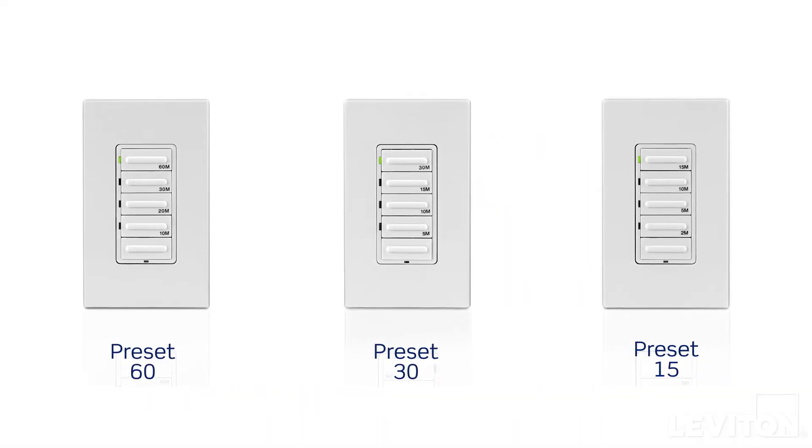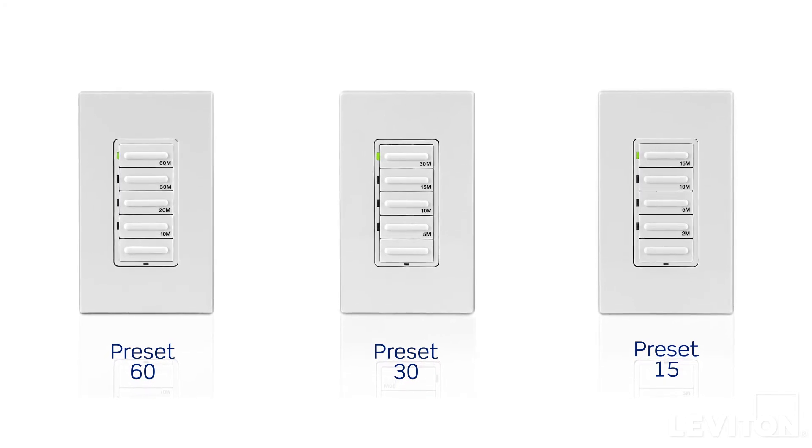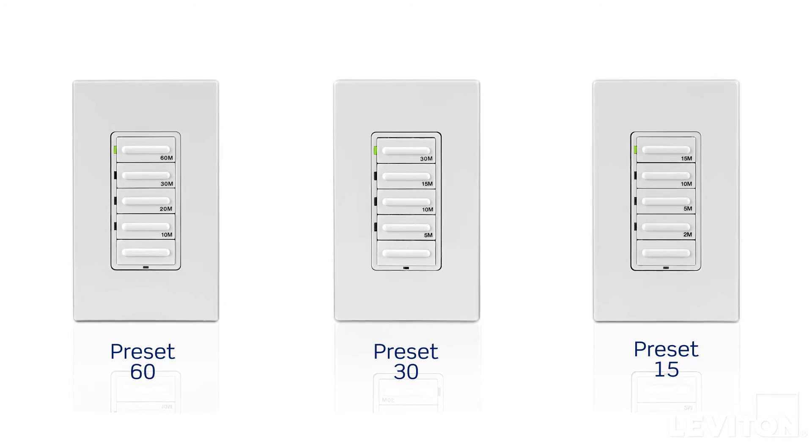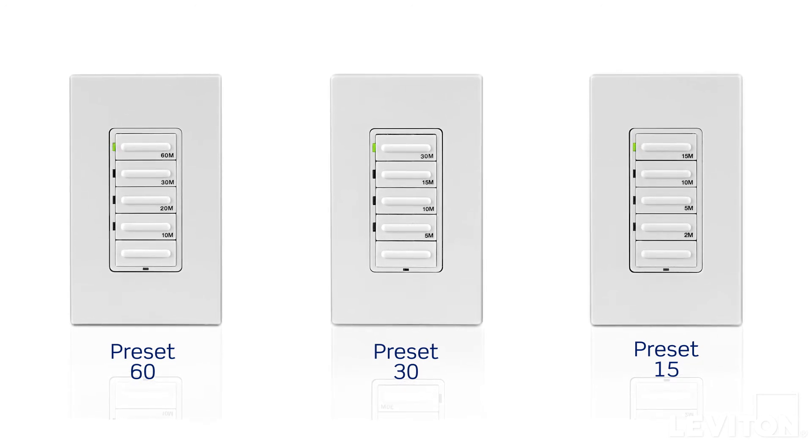For more basic timing of lights and motor loads, our preset timers are easy and reliable. With four timing options, users simply select the time that the light or load should remain on and press the coordinating button.